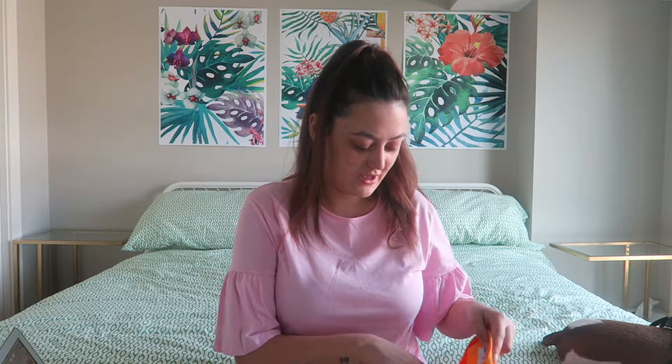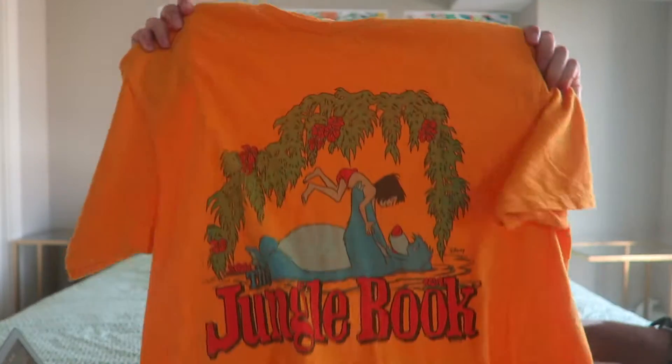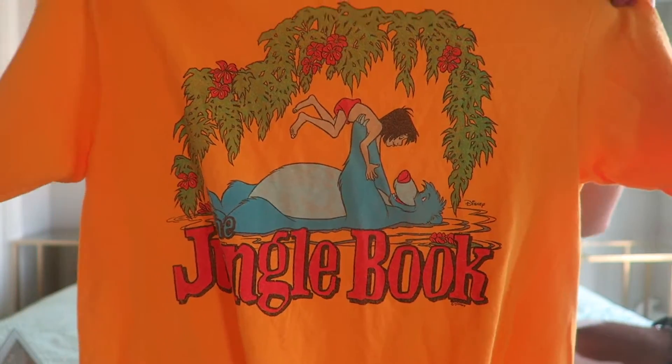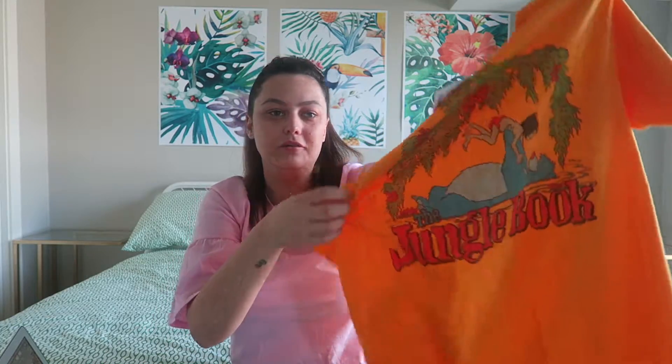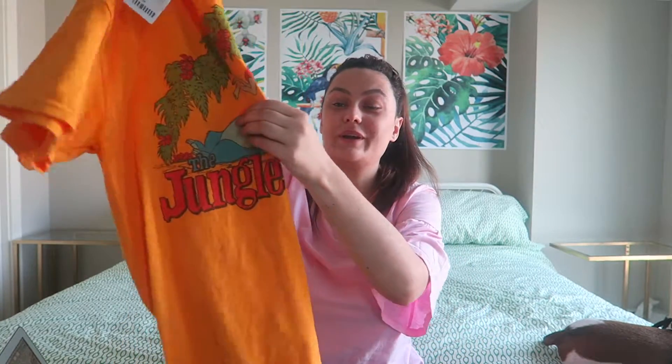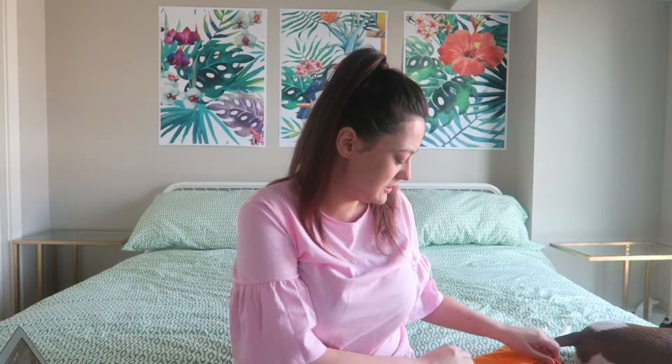The next thing is my favourite item — I bought this in Urban Outfitters and I just love it so much. It's like an orangey-yellow Jungle Book t-shirt with a proper vintage picture on it. When I saw it I was like, oh my god, I need to get it — and it was the last one, which made me want it even more. It was $50, but I don't care because I love it and I actually wear Disney t-shirts, so it wasn't just an impulse buy.